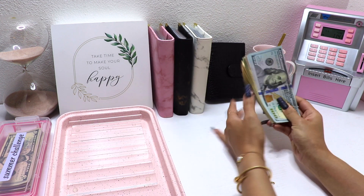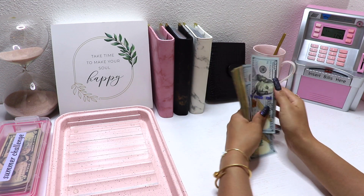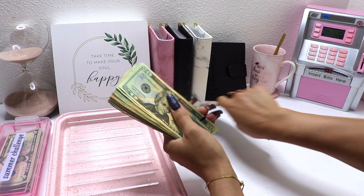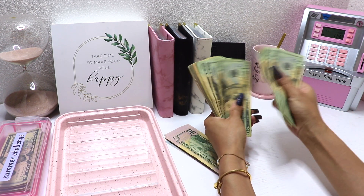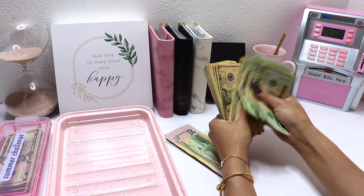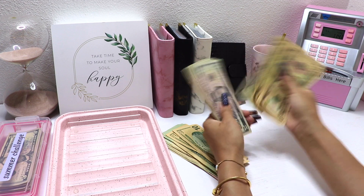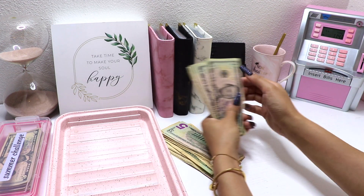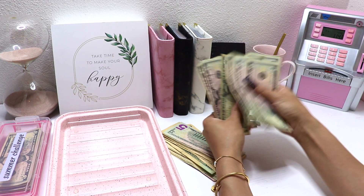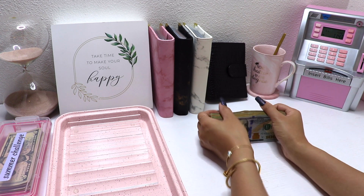Today I'm going to be stuffing a thousand and sixty-five dollars. These Benjamins are so crisp and new — love that. One, two, three, four, five, six hundred... seven hundred... eight hundred... nine hundred... one thousand... and sixty-five. Alright, you guys, that was a thousand and sixty-five dollars.